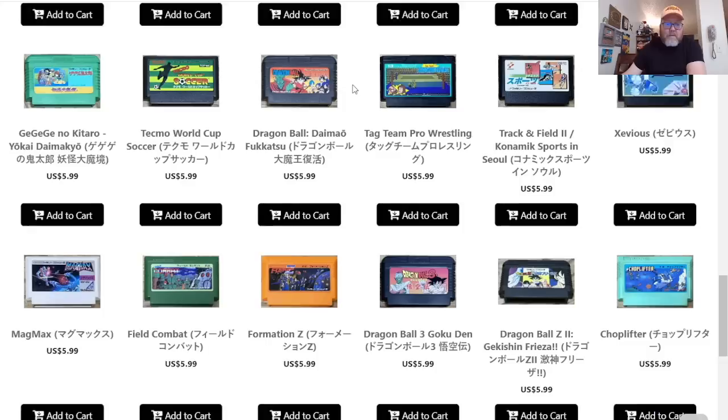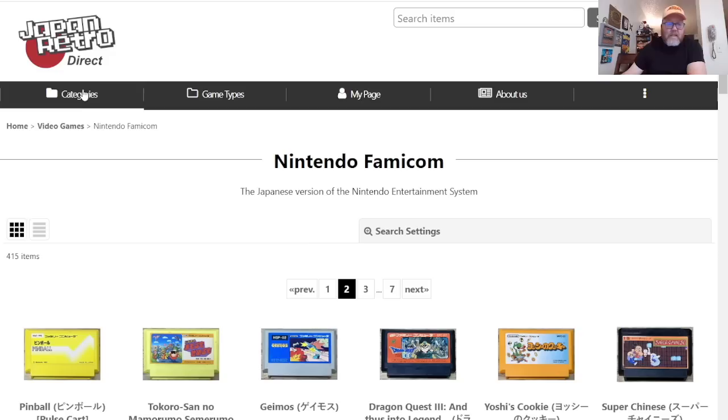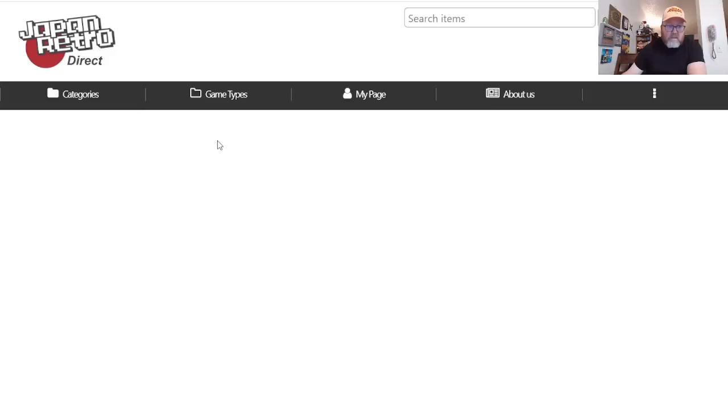I do love Famicom, but I don't know if there are any other Famicom games I'm really looking for. It's kind of cool to see, though — there's such a variety. Let me go to Super Famicom; I can play those without converters or anything, at least on my system.